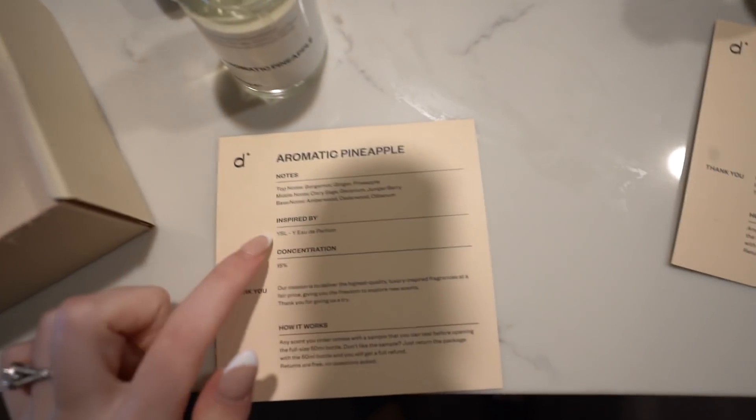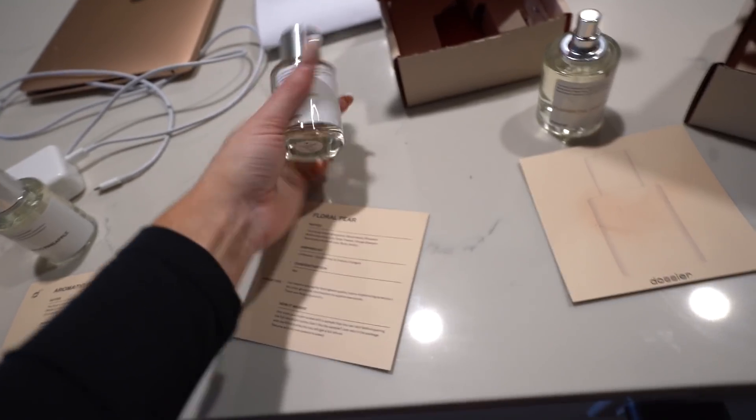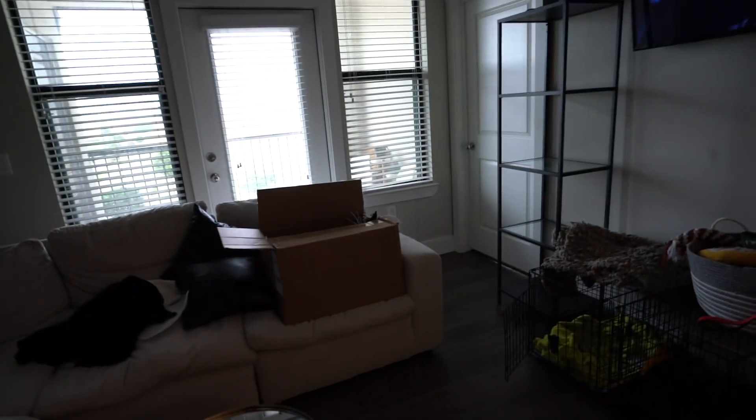My two favorites were the aromatic pineapple and the coconut — I'm not a floral person. It's pretty cool and it's definitely way better priced than getting a perfume without knowing what it smells like, so I highly recommend you guys try them out. It also comes with a little sample. Thank you Dossier for sponsoring this video — the link will be in the description. Check them out!